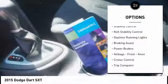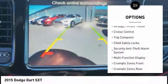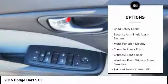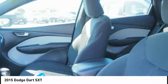Traction control, stability control, roll stability control, daytime running lights, braking assist, power brakes, airbags, front knee, cruise control, trip computer, child safety locks.